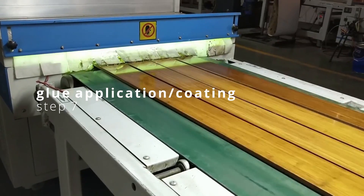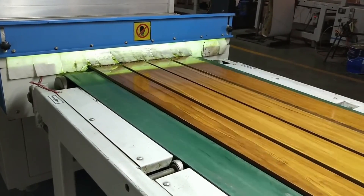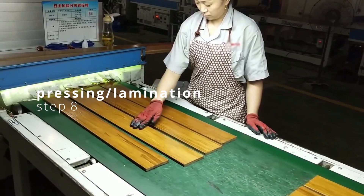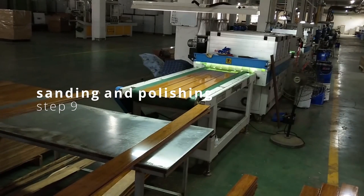After passing the manual quality check, a machine will apply glue to the bamboo strips. The bamboo strips will then be pressed to manufacture the laminate. It will be finished with sanding and polishing of the boards.